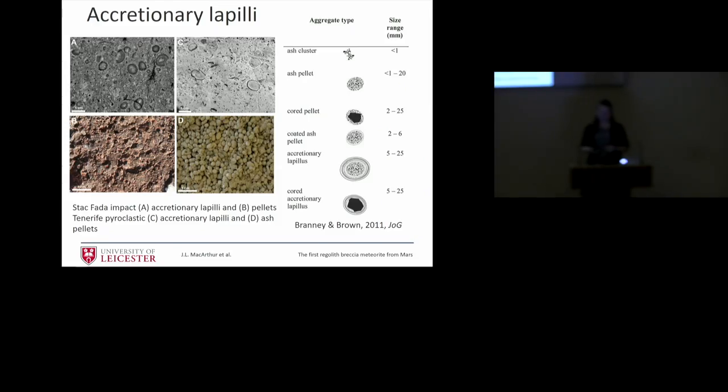Mike Branny has done work comparing the Stac Fada impact deposits with Tenerife pyroclastic deposits — you've got accretionary lapillae from an impact event and from a volcanic event, and pellets from both. There's a lot of similarity between these processes. In pyroclastic explosive volcanism you can have a big plume and fallout material, but also devastating pyroclastic density currents and flows. We think the same things can happen in an impact event — impact plumes, fallout material, and flows. We're looking at the textures to try and distinguish whether these processes happened on Mars.